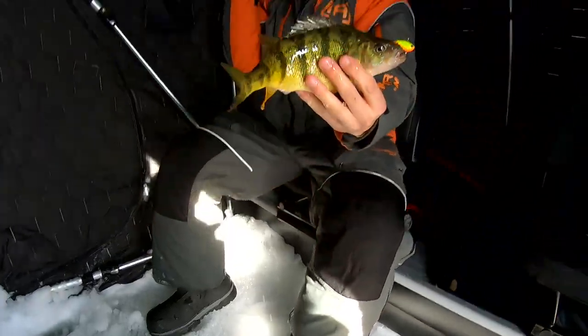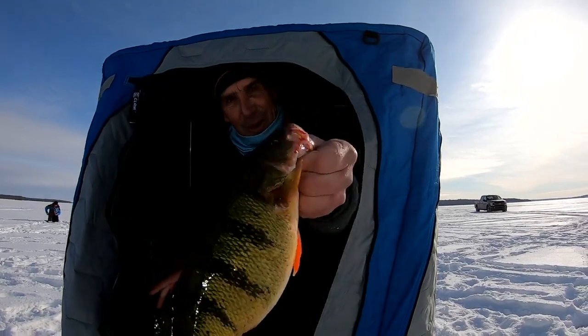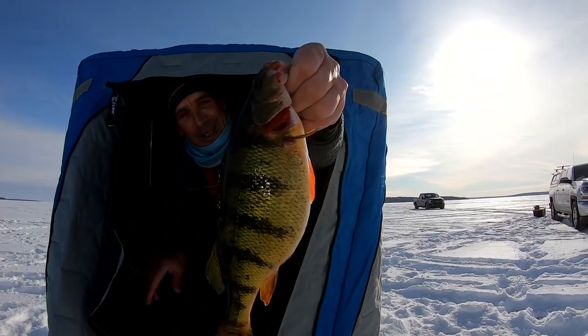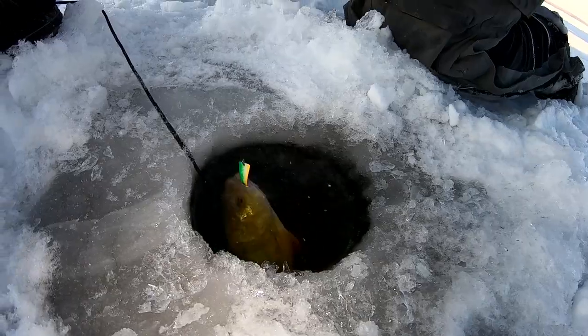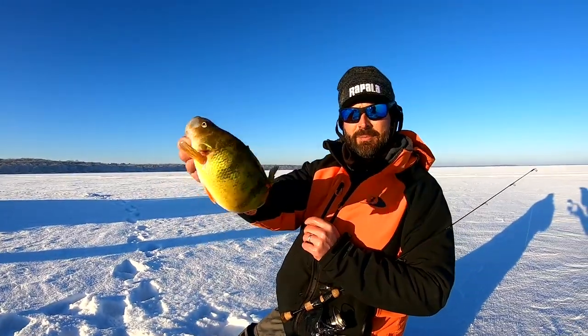Look at that — sight fishing perch. It's just awesome when they're on. That's a Leech Lake special right there. Another magnum.